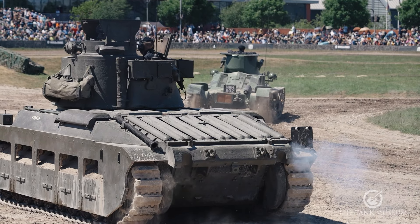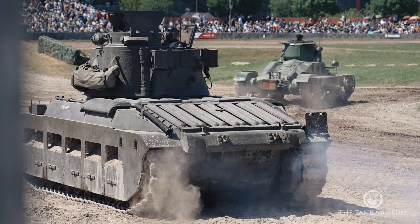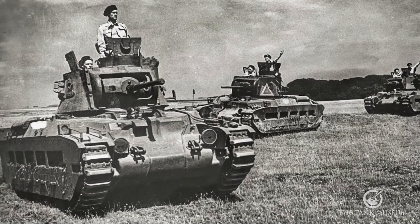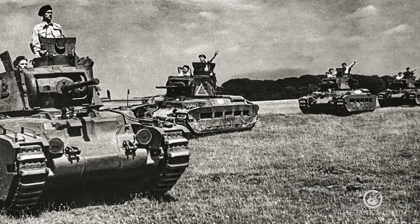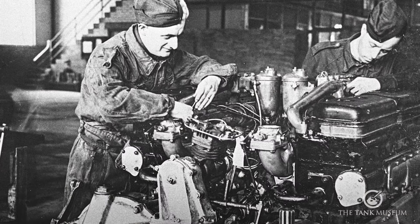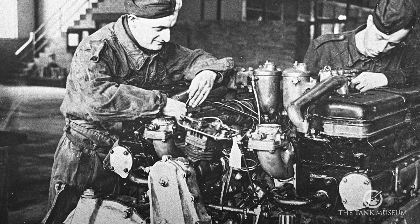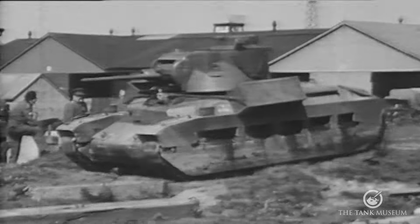To support the infantry, heavily armoured but slow vehicles such as the Matilda II were developed. Introduced in 1939, it was one of the most heavily armoured tanks of the time. It weighed 25 tons and could just manage 15 miles an hour, but it needed two 7-litre 190 horsepower diesel bus engines to achieve this. That said, when it was tested in combat in 1940, it did extremely well.